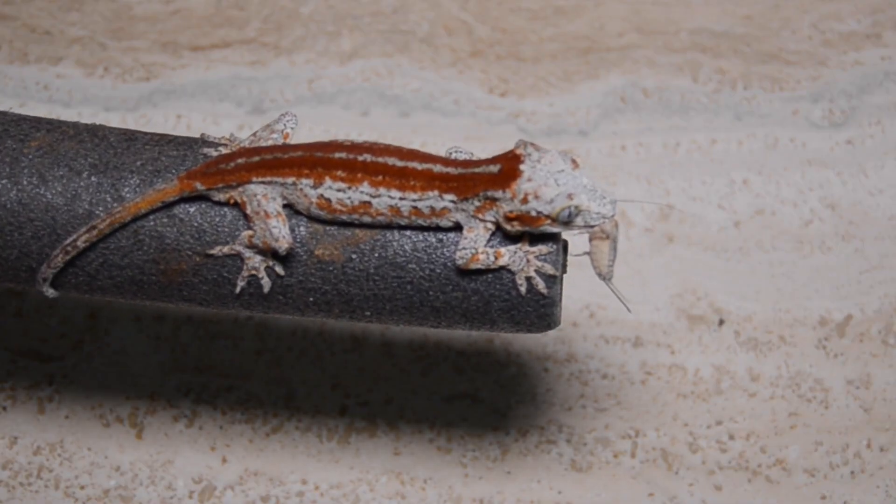A gecko that is fed insects is going to generally grow twice or three times as fast as a gecko that is only raised on one of the diets, so that's why it's very important to include insects in their diet. If they don't eat it, you can use some of these tips to help get your geckos started eating insects, or you can also use Repashy grub pie, which is a gelatin that you mix with boiling water and it makes a thick gel. Sometimes when the geckos see that they go crazy for it, and it's actually more nutritious than most insects out there.